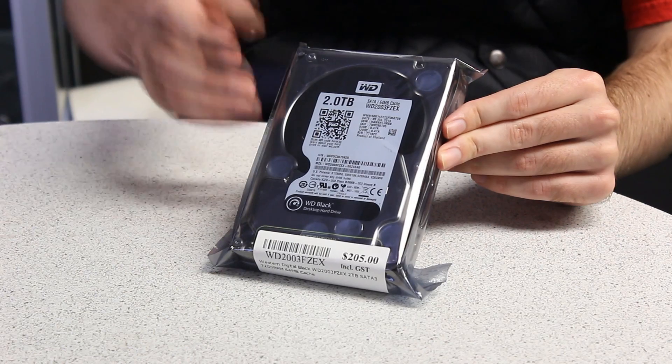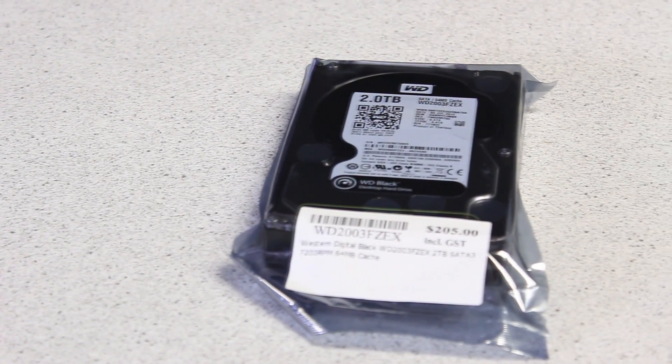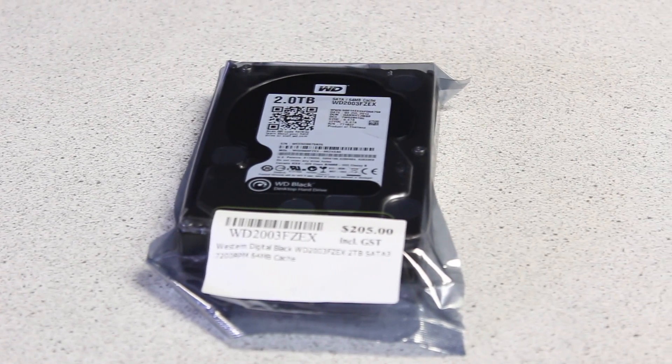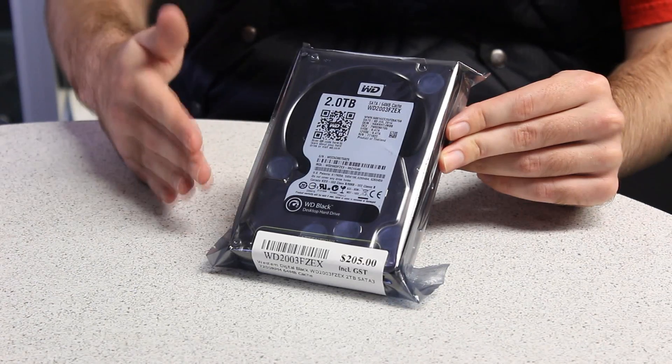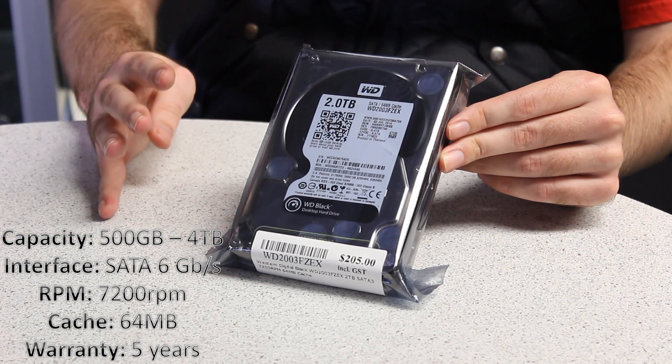This is the WD Black — high performance, high endurance, good for gamers, long warranty. So all you gamers out there, this is the one you're going to be wanting to look at. Storage sizes range from 500 gigabytes all the way up to 4 terabytes.